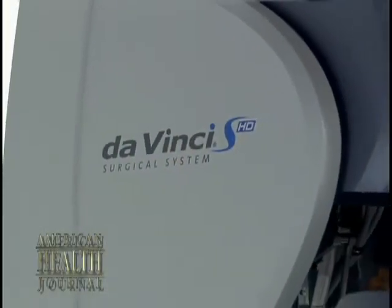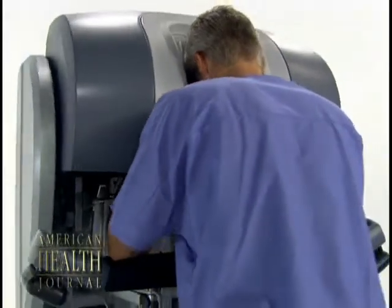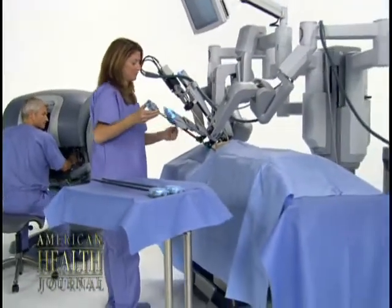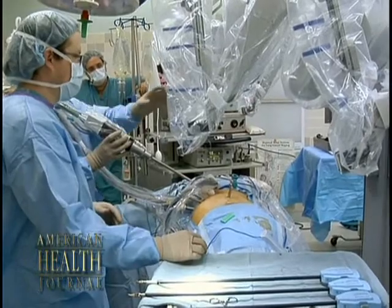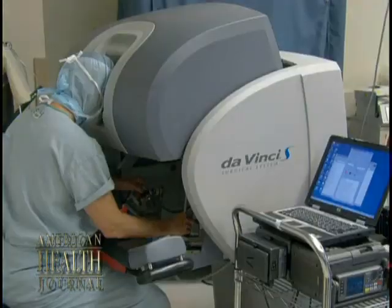that we feel is really going to provide an extra level of expertise and perhaps a true advantage in terms of healing and complication rates to our patients. The robot's interesting in that it's really an integration and interaction between surgeons and surgeons' assistants. The assistants stand at the bedside, switching out devices and instruments to the robotic arms, while the surgeon himself is sitting at a console.